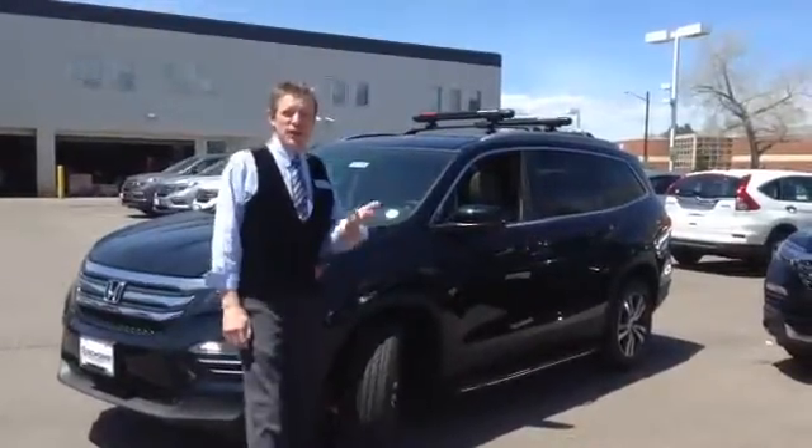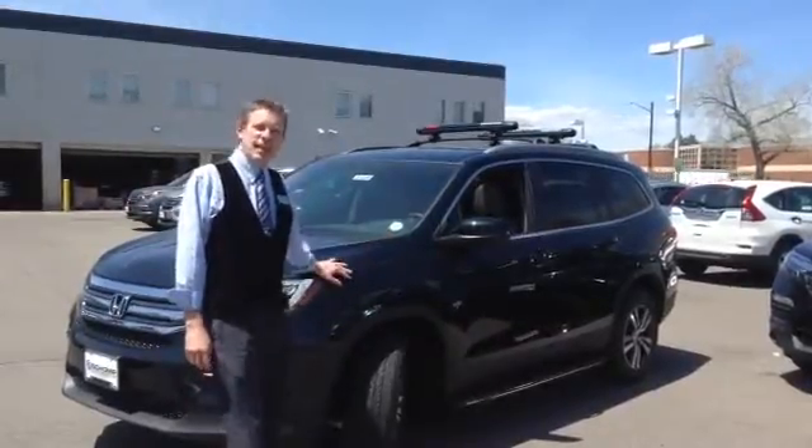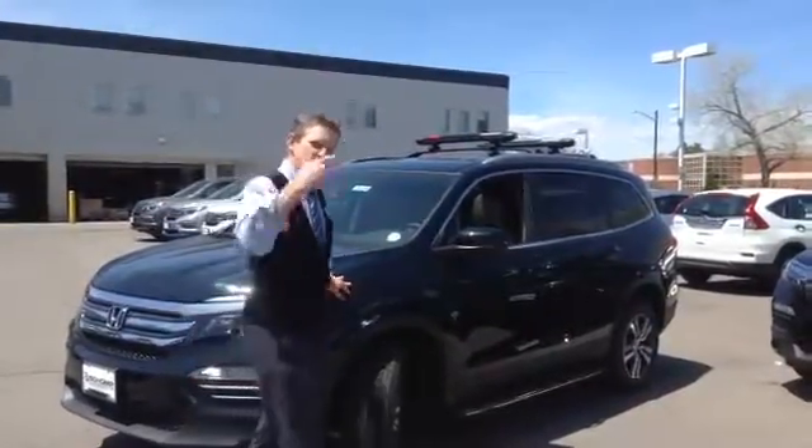Hi, Mike Lund and Sean Ponda, 720-620-6599. I wanted to introduce you to the all-new, redesigned 2016 Honda Pilot. Come on in, let's check it out.